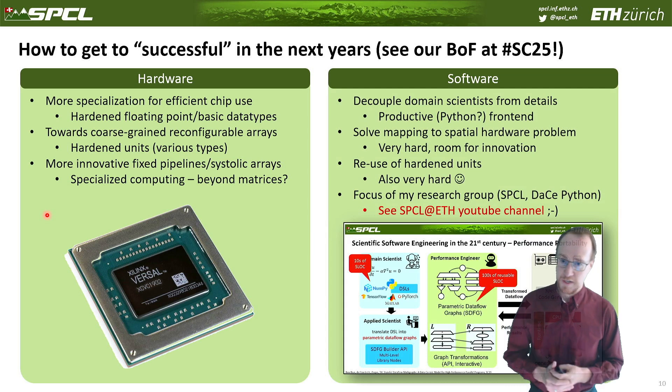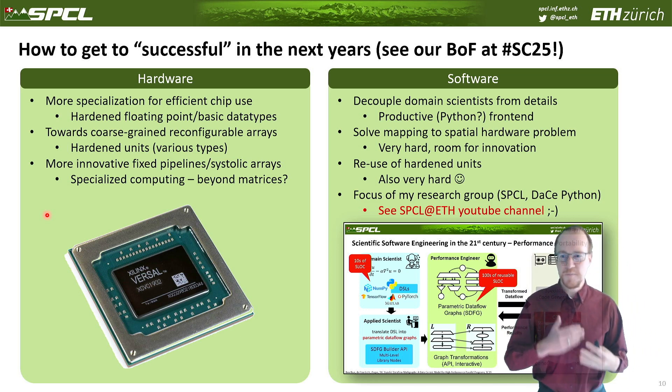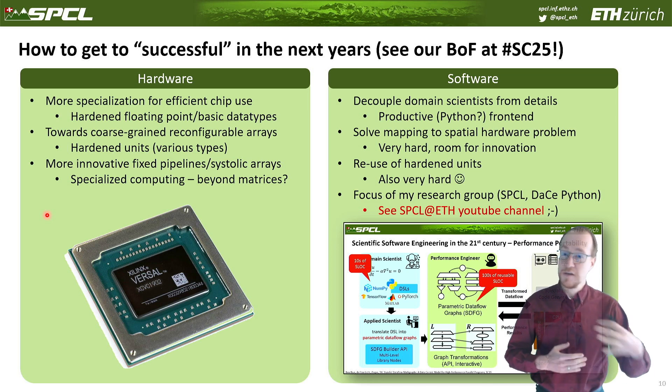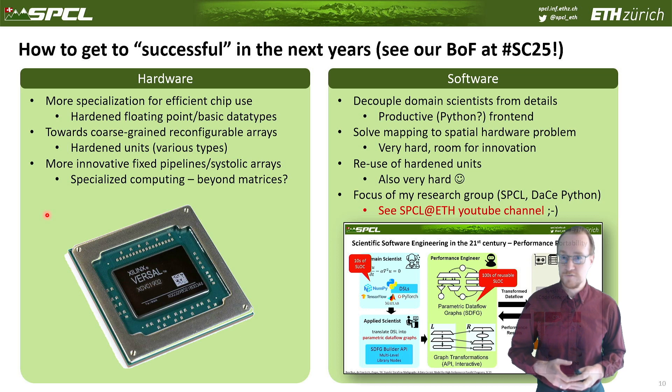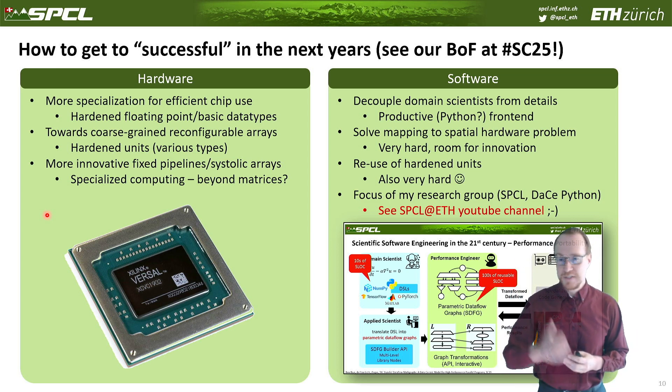On the software side it's more challenging, because software is generally harder to develop than hardware. We will have to decouple domain scientists from hardware details, since it's going to be much harder to write code for these devices than for CPUs — it's really hard to translate a Fortran code to a spatial architecture, even though in my lab we're running several research streams to understand how to do this. We hopefully will get a productive Python front-end; look for data-centric Python on the internet and on our YouTube channel. We also have to solve the mapping problem — how do we map a parametric data flow graph to fixed spatial hardware — and potentially reuse hardware units, which is even harder. This is one of the major research topics in my lab, the Scalable Parallel Computing Lab at ETH Zurich.